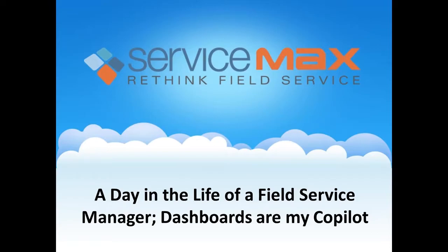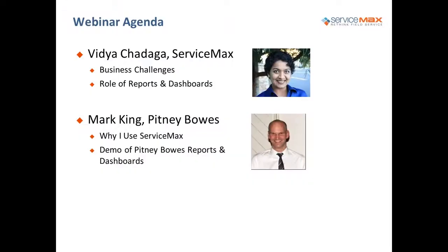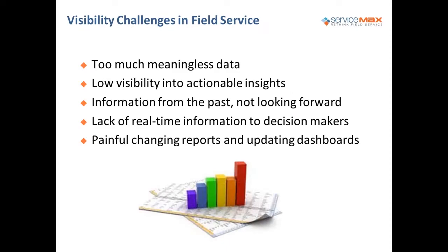Thank you. Welcome everyone, my name is Vidya Chutanga and I am super excited to be co-presenting on this webinar with Mark King from Pitney Bowes. The title of the webinar is around dashboards and reports. The agenda for today is twofold: I'll talk about the business challenges, better data and how that leads to better decisions, the role of reports and dashboards, and then turn it over to Mark King, who will give an exhaustive demo of the reports and dashboards that Pitney Bowes has in their service organization today.